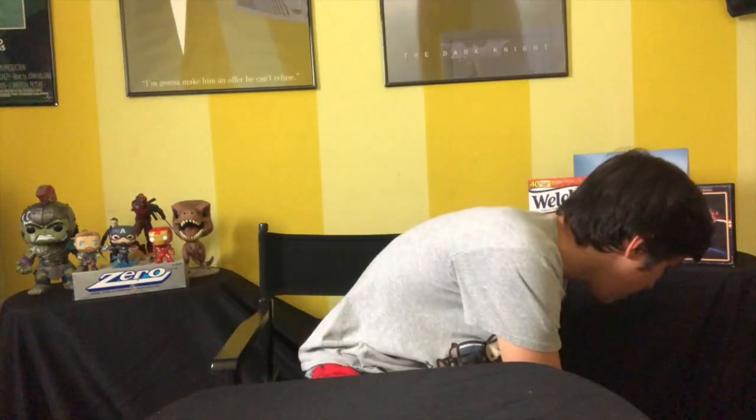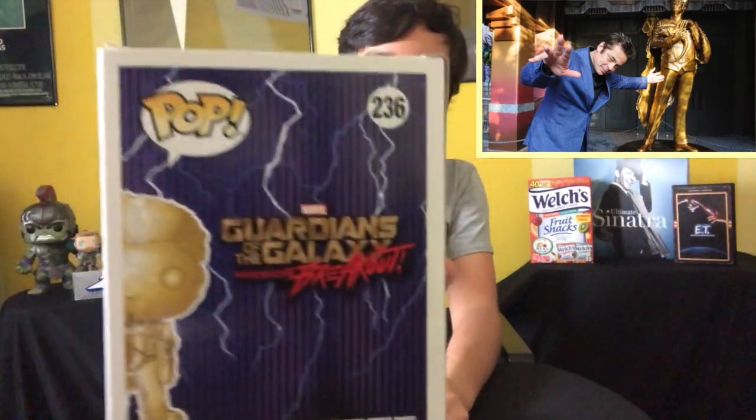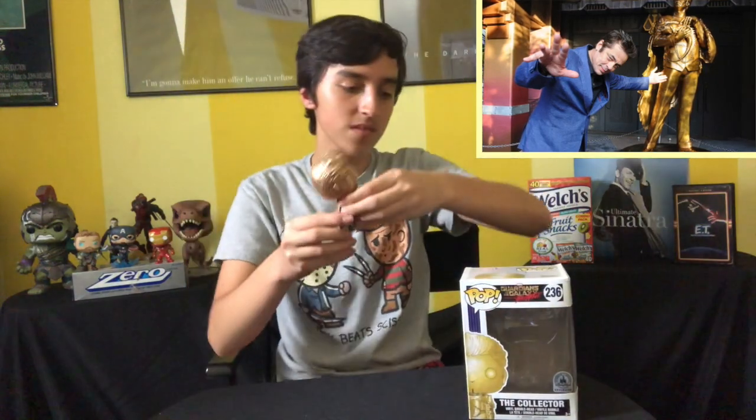Next up we have the Collector from Guardians of the Galaxy: Mission Breakout — the Disney Parks exclusive. I don't even think this pop is worth very much now, maybe $25. But this pop is actually really cool — the detail on this is very, very nice. I've been on Mission Breakout. I actually got this pop right after I got out of the ride. I'm just not a fan of drops — the line to get into Mission Breakout is just jaw-dropping though.